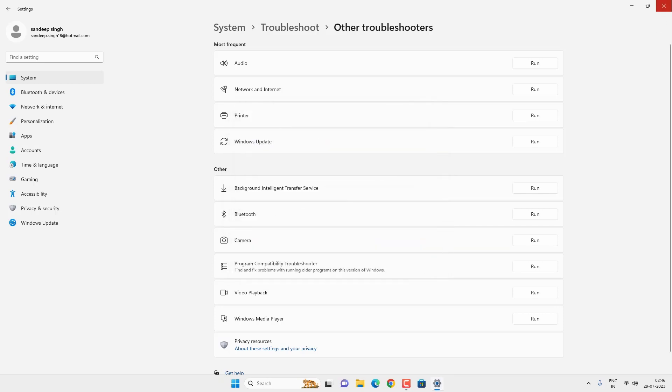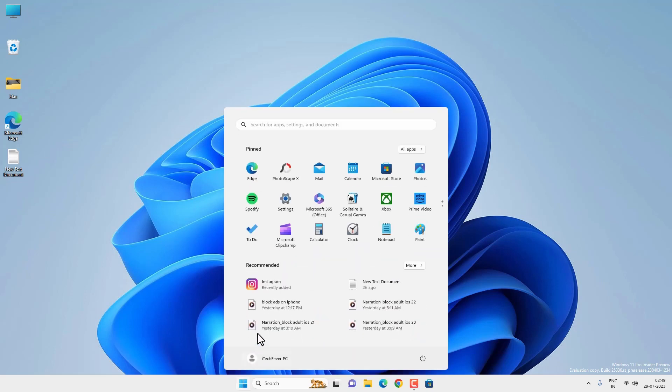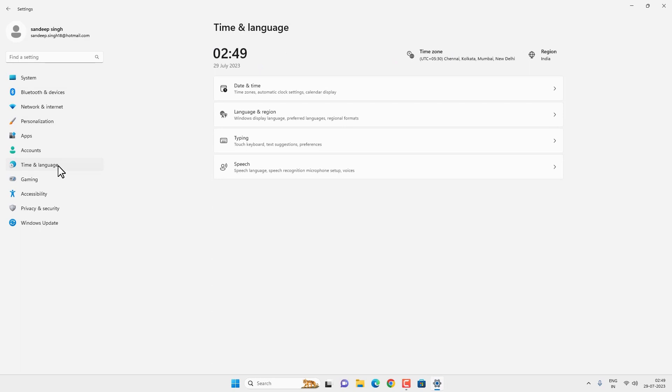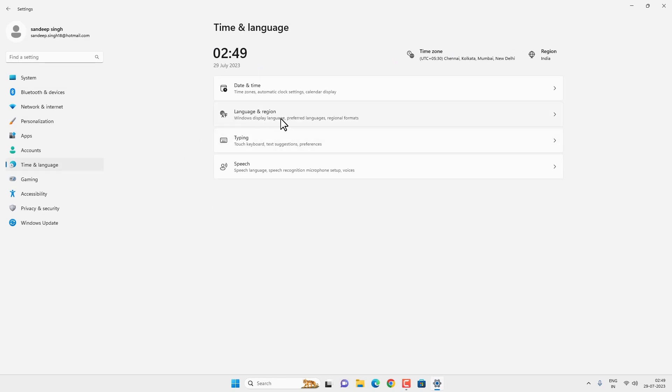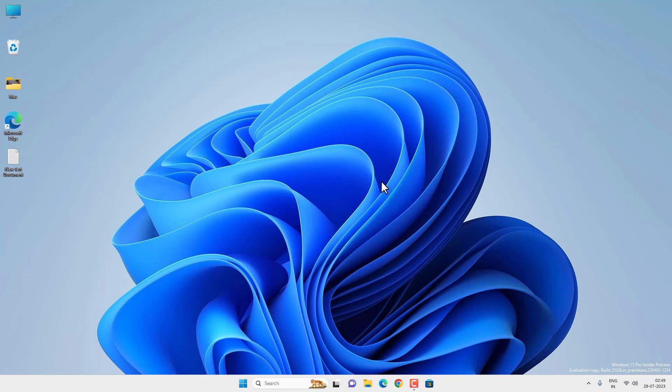If the troubleshoot option is not working, try to check if you have selected the right region and date on your computer. Go to the Start menu, then Settings, then Time and Language, then Language and Region. Make sure you have selected the right region as per your country, and also check that the computer has the correct time and date. After that, try to open Microsoft Store.